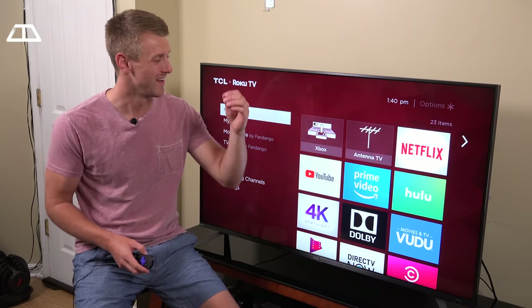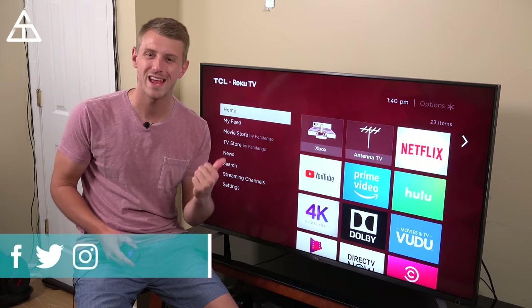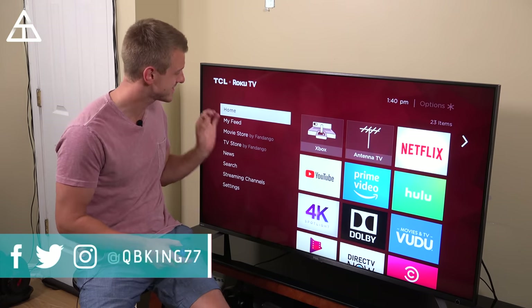Hey everyone, Tim Schofield here, and we are going to be checking out this brand new TCL 6 Series TV.